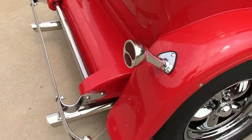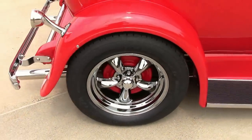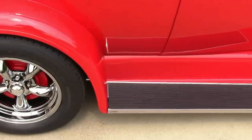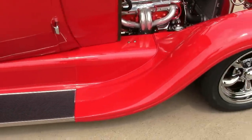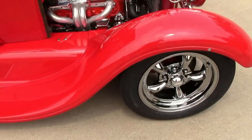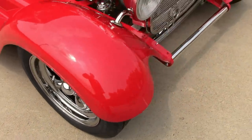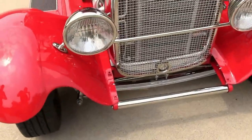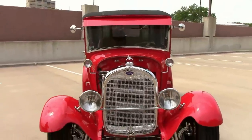Stainless steel headlights, American Racing black chrome wheels, 32 gas tank — 14 gallons — 32 bumper. And the whole exhaust system is ceramic coated back to the stainless steel glass packs.